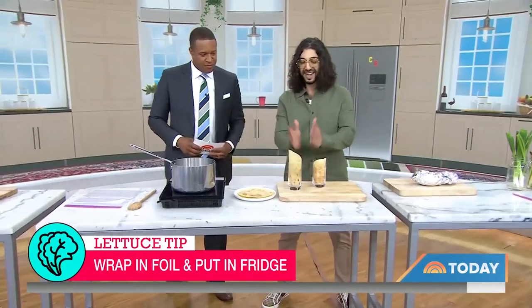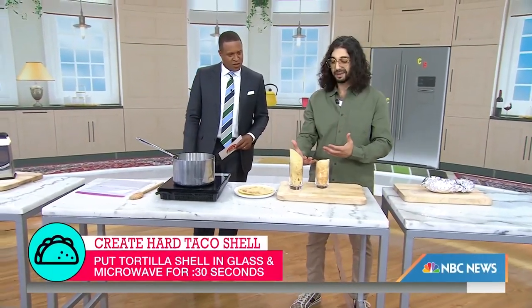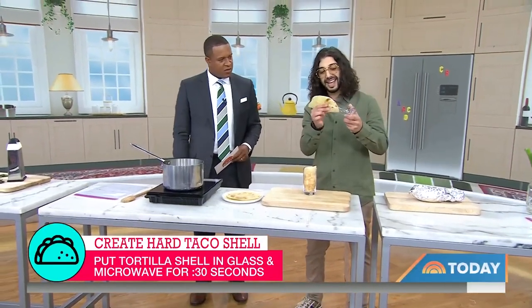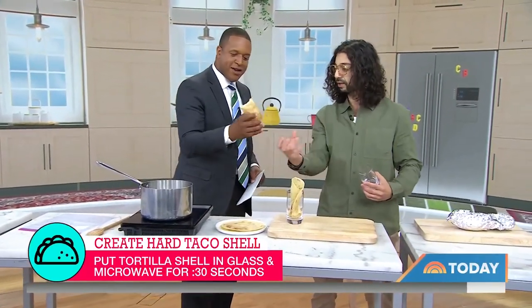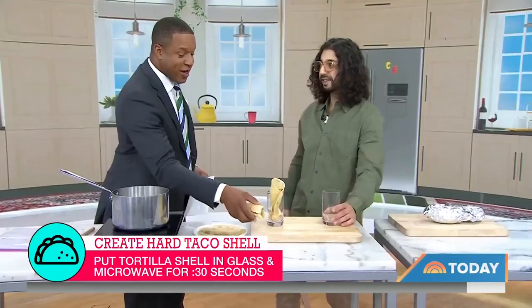Taco magic — this is really awesome. Sometimes you want a hard taco shell. Quick tip: just get a soft taco shell, put it in a glass like that, stick it in a microwave, and zap it for 30 seconds. Take it out and you have a crunchy shell. That's legit — that's 30 seconds.